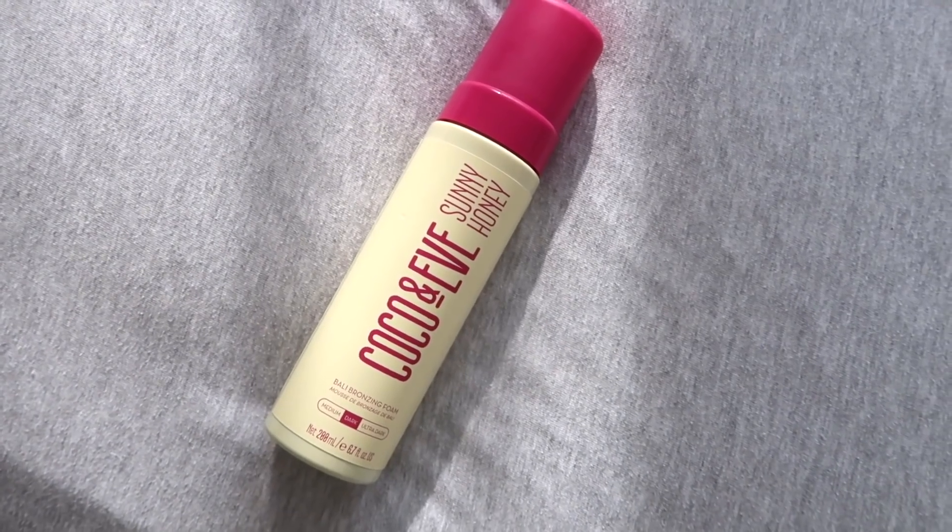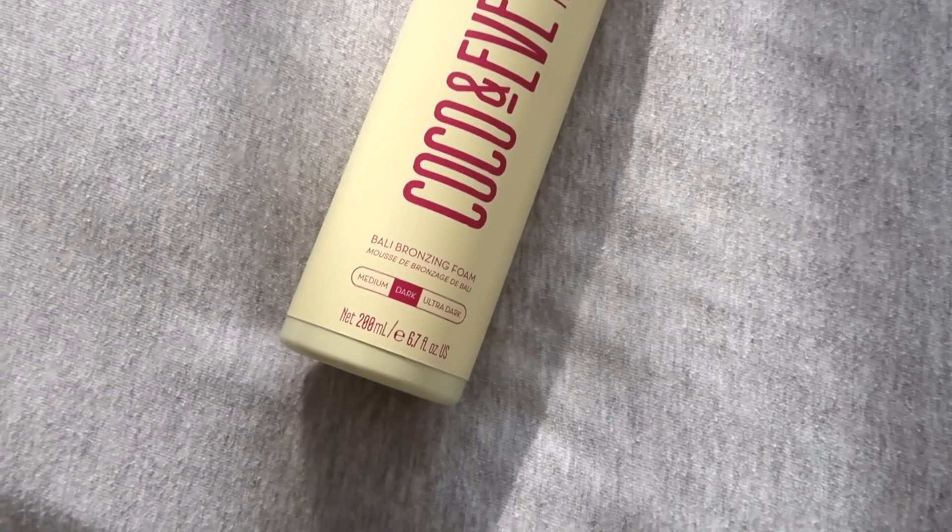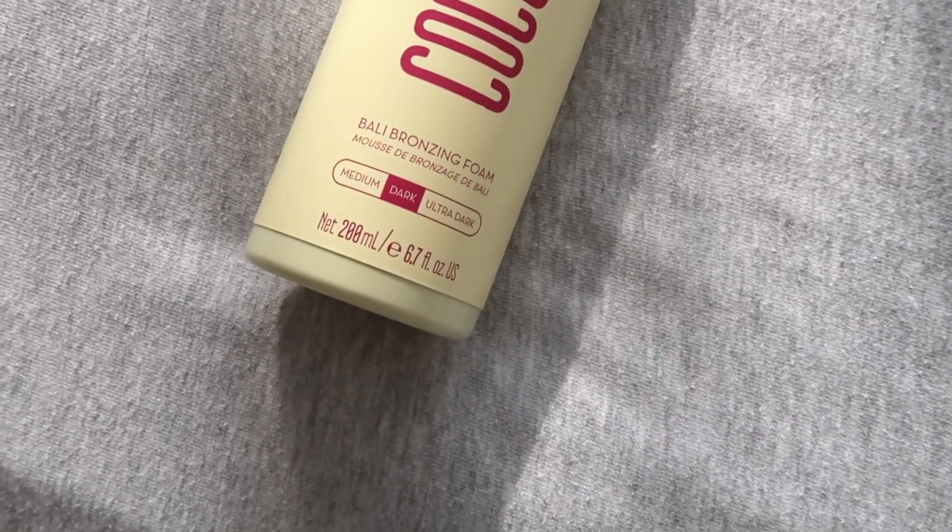Hello everyone, good morning. Welcome back to another weekly vlog. It is Monday morning and I would like to address a couple of elephants in the room to start this vlog. So I used a new tan last night, if you couldn't tell, and it's quite a lot darker than I thought it was going to be. This is the one I used — it's from Coco and Eve. It is their barley bronzing foam in dark.